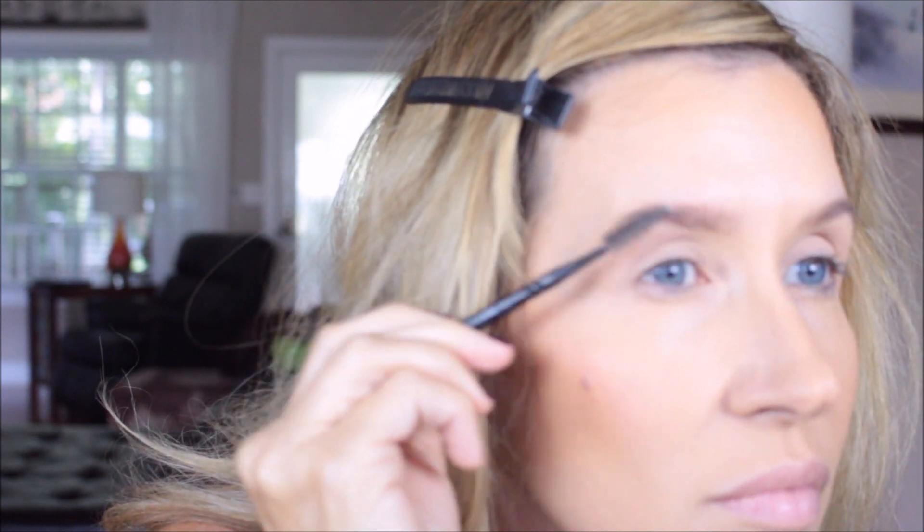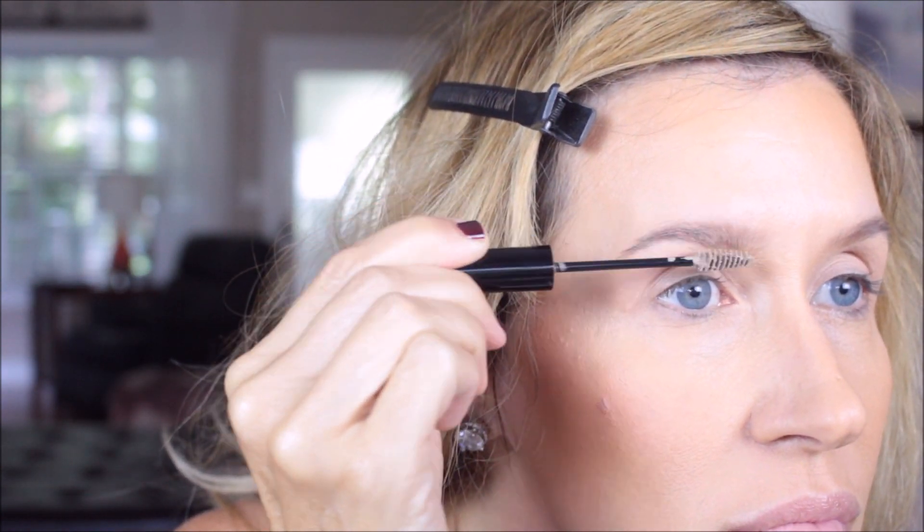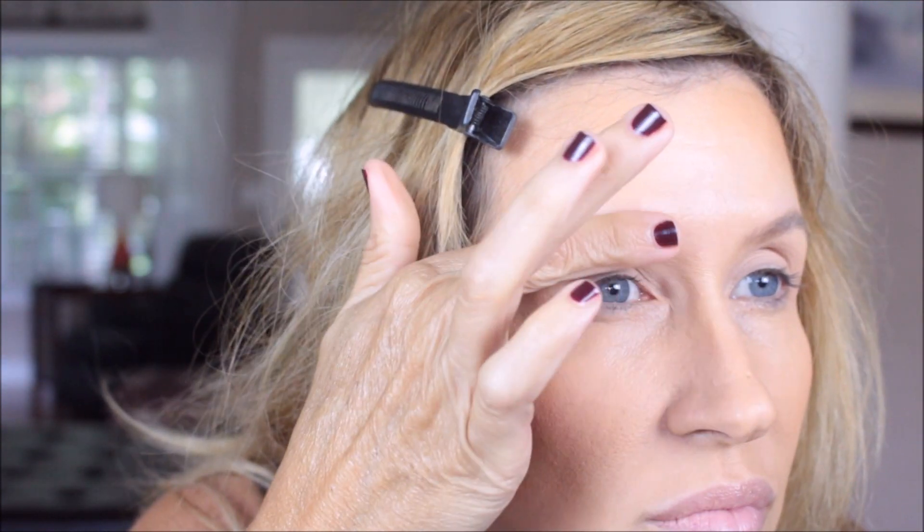I should have stopped right there, but I was thinking I needed a brow gel. I went back for the clear Anastasia and couldn't find it, so I ended up using a little bit of the NYX brow mousse in blonde. As you can see, it was too light — it kind of undid everything I had done with the color, but it did set them. They looked a bit wacky. I was hoping they would look better after setting, but that was a mistake — I shouldn't have done that.